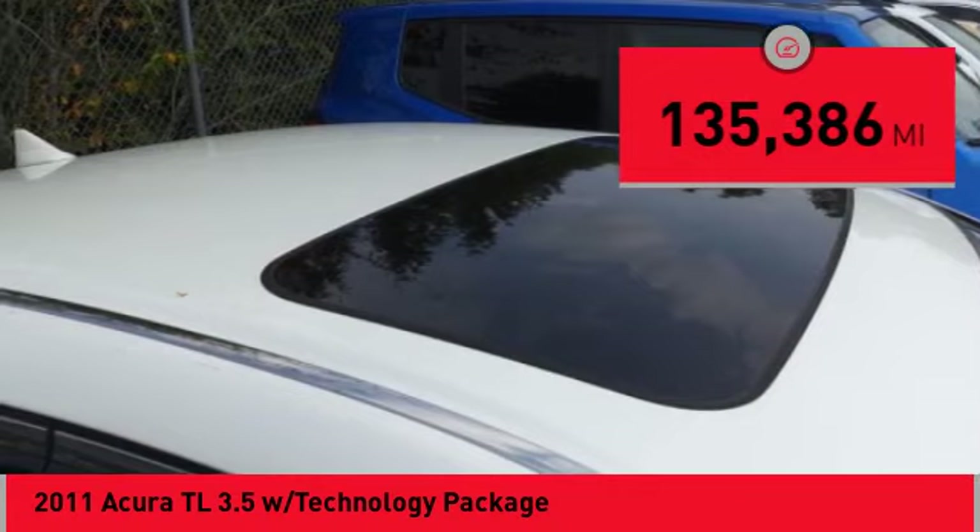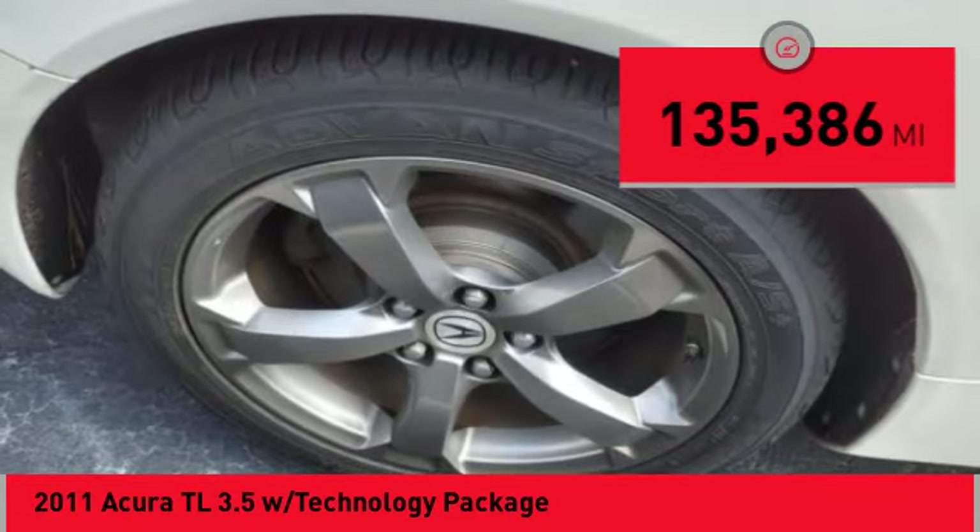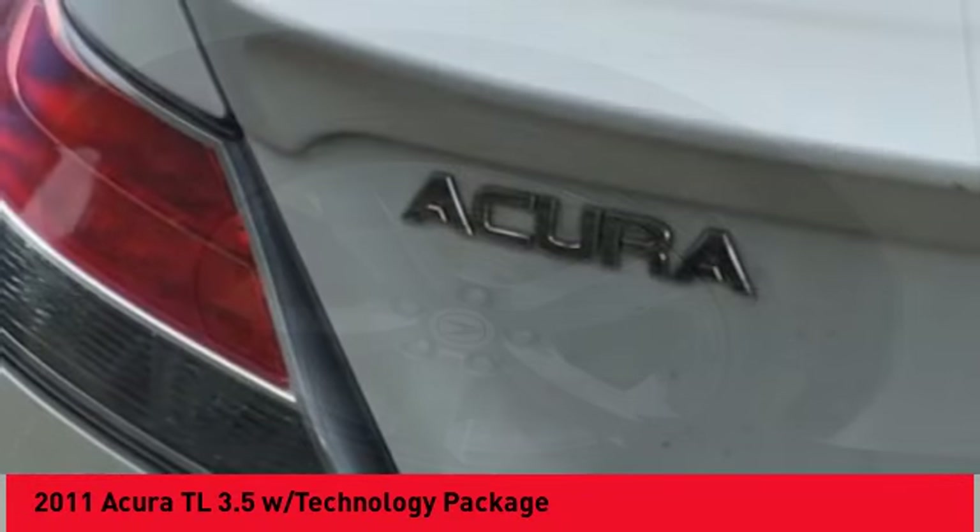This vehicle has less than 140,000 miles. Your new ride is just a phone call away.